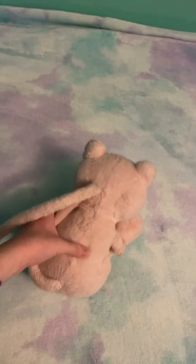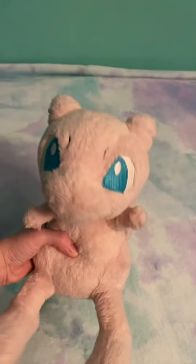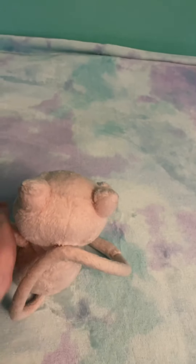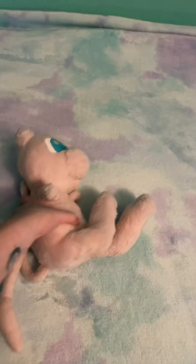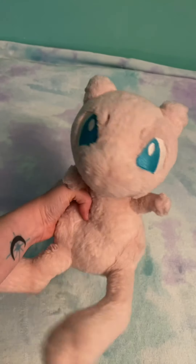Then I have my Pokemon Center Mew plush. She was a gift from my dad, and I was beyond happy when I got her in the mail because she was a huge grail of mine. She's really floppy. I just love her.